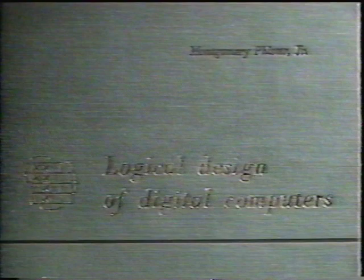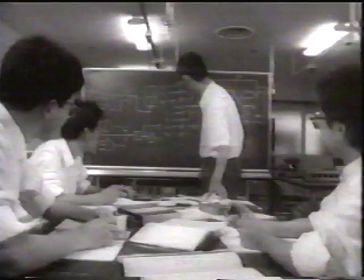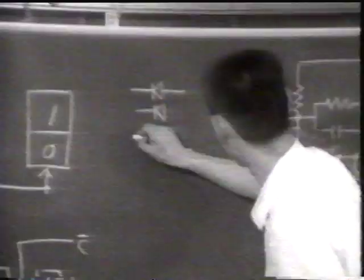In April of 1960, four young engineers who were assigned to study computers visited Professor Hiroshi Ozaki of Osaka University, a digital calculator specialist. Professor Ozaki had translated Logical Design of Digital Computers by Montgomery Pfister, a world authority on digital calculation. Using this as their textbook, the four first learned the basics of calculation theory.